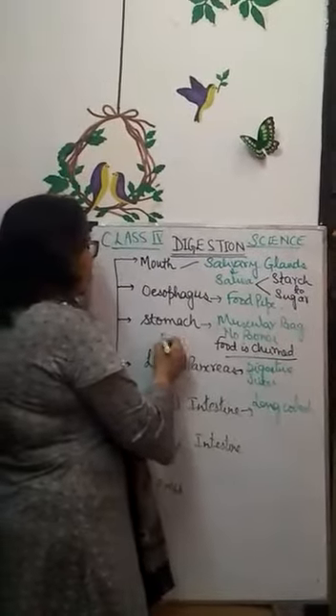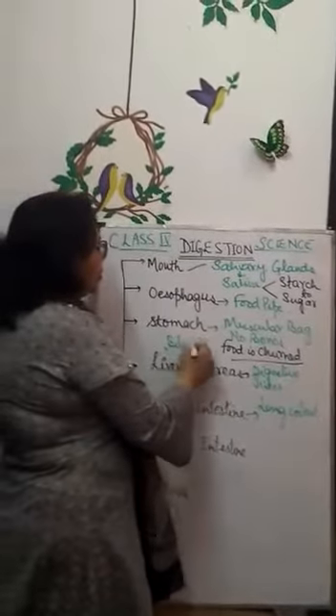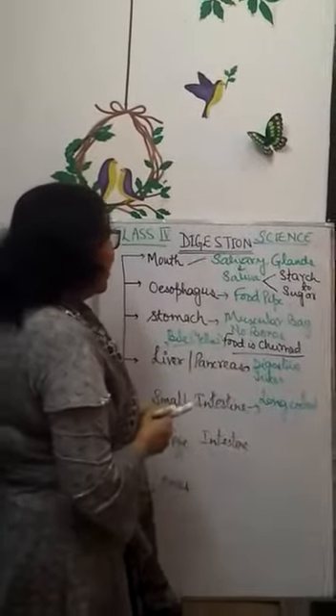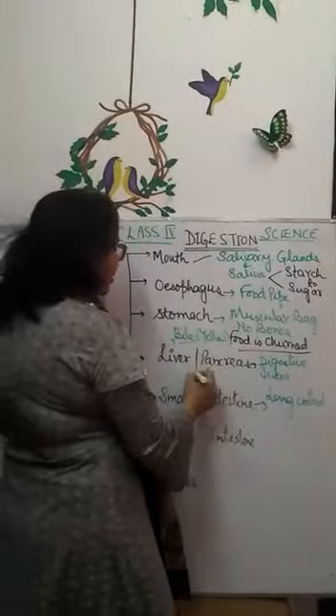The liver secretes a yellow colored digestive juice called bile, and the pancreas secretes pancreatic juices.